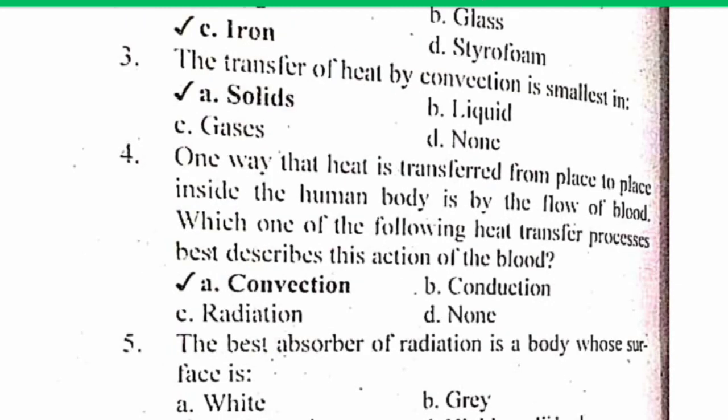MCQ number 3. The transfer of heat by convection is smallest in which material? Dear viewers, there are 3 methods of transferring heat: number 1, conduction; convection; and radiation. The method of convection is one in which heat transfer occurs due to the motion of fluid. So the solid is the correct answer.